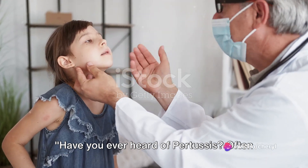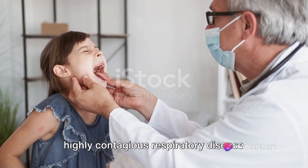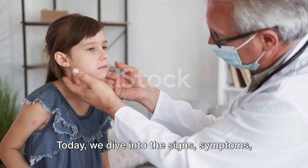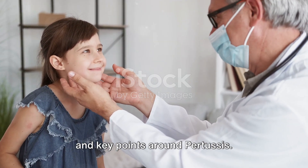Have you ever heard of pertussis? Often referred to as whooping cough, this highly contagious respiratory disease packs quite a punch. Today, we dive into the signs, symptoms, and key points around pertussis.